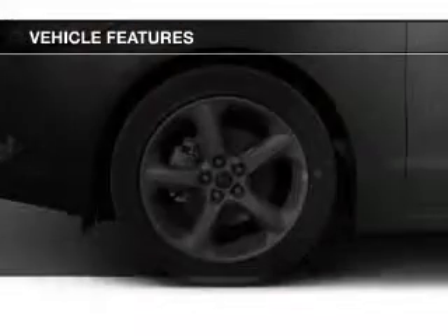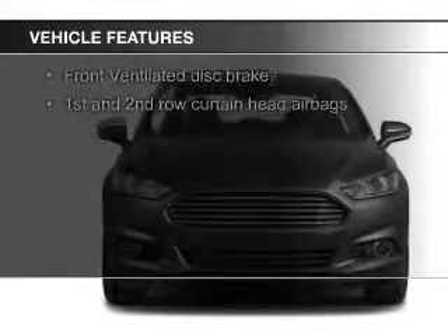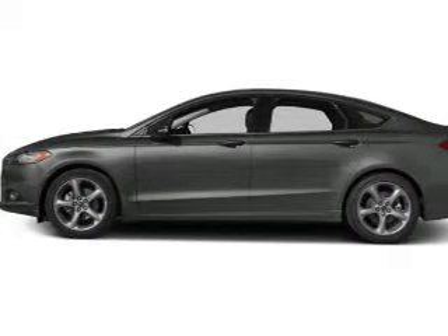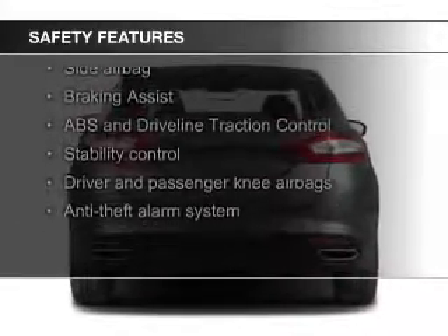The features include Bluetooth connectivity, Ford Sync voice activation, Sirius XM satellite radio, digital audio input, aluminum rims, a tilt and telescopic steering wheel, an alarm system, cruise control, a trip computer, and an MP3 player.